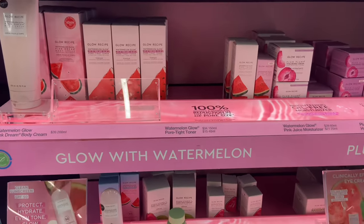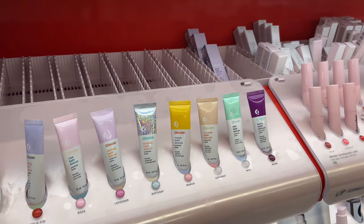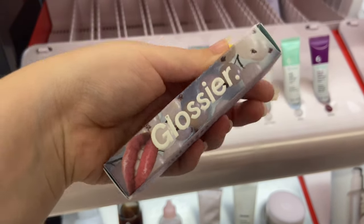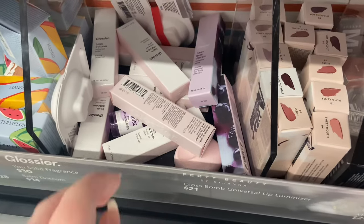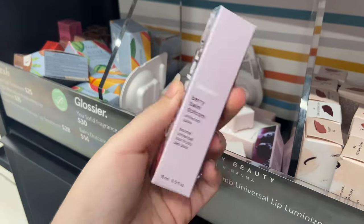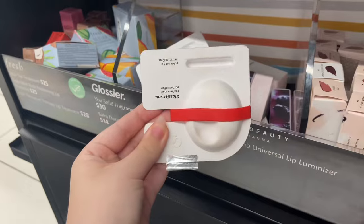Moving right along, we went over to the Glossier section. Every time I come to my Sephora they never have any of the Balm.coms, but they did have Berry this time. Berry isn't my favorite — the one I'd absolutely love to try would be Birthday Cake, I love anything birthday cake flavored. We did find some original Balm.coms in the mini section, and they also had some berries and even some solid perfume in there — one of them was already open, I guess someone went in and opened it.